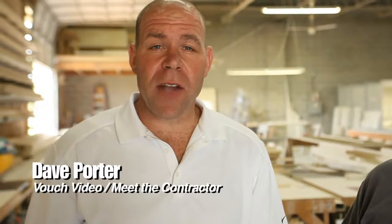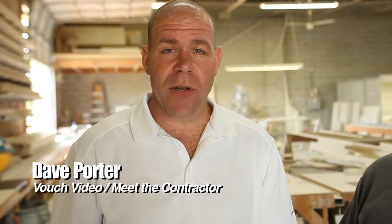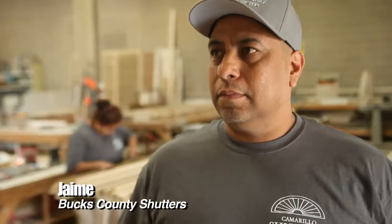Dave Porter here on location with VouchVideo.com and Meet the Contractor. I'm here with Jaime from Bucks County Shutters. Tell me about what a custom shutter is, and what is the terminology of plantation shutters — what does that mean?